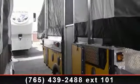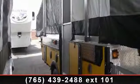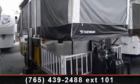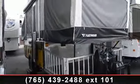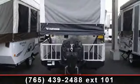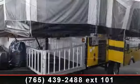Begin an adventure with this 2007 Fleetwood Evolution E3. Pop-ups are easy to tow, and they give you the feeling of camping in the outdoors while still being protected from the elements. This unit comes equipped with many features that are standard on larger RVs.